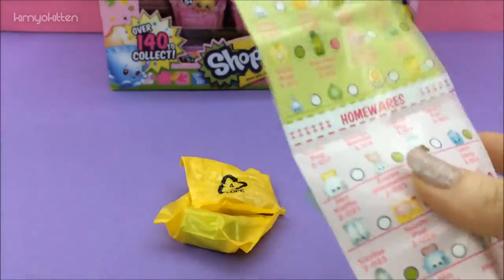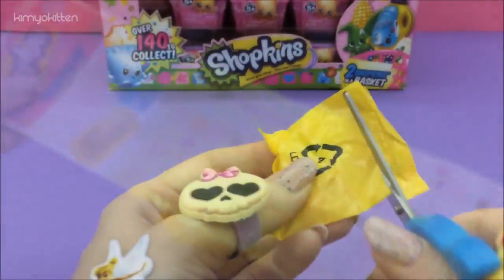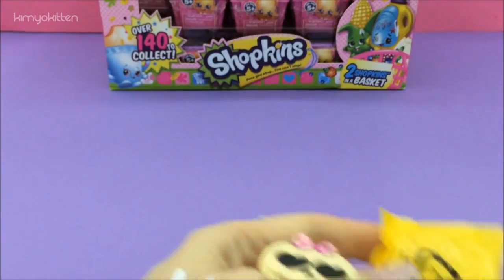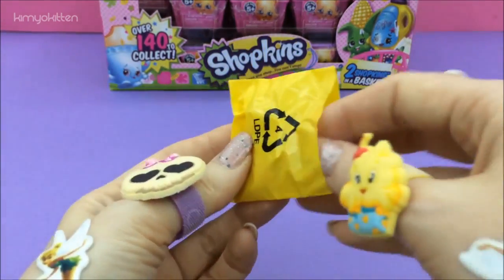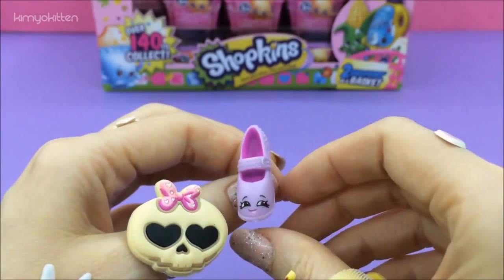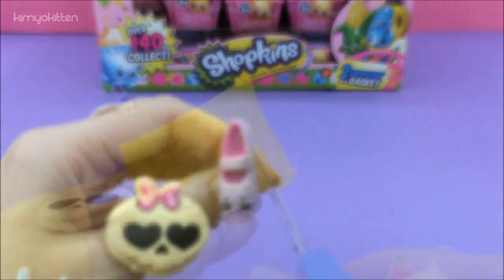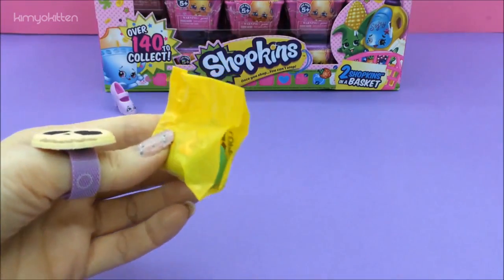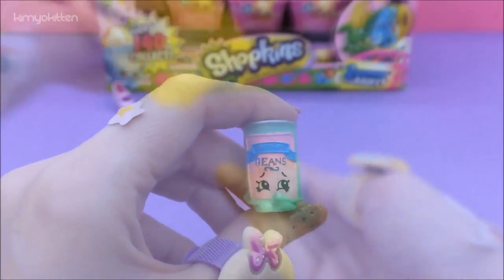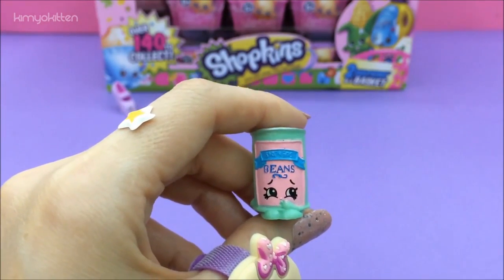So here is the checklist — let's see who we get. We got Heels, cute little heels! And we got Bar Beans, so cute.